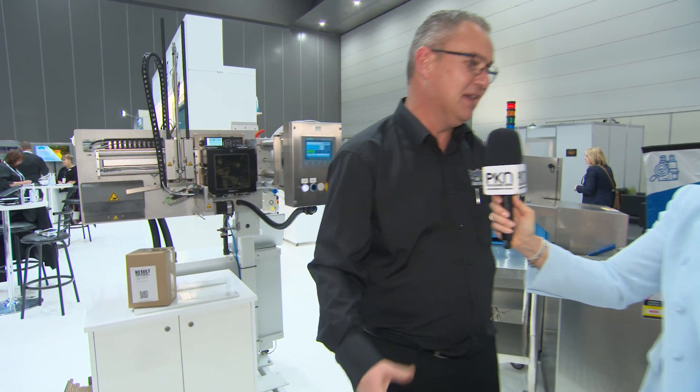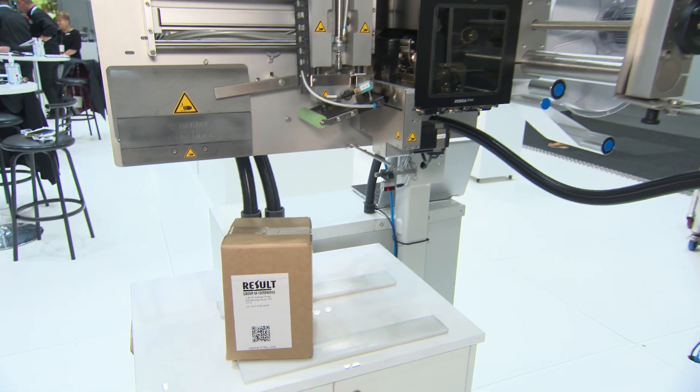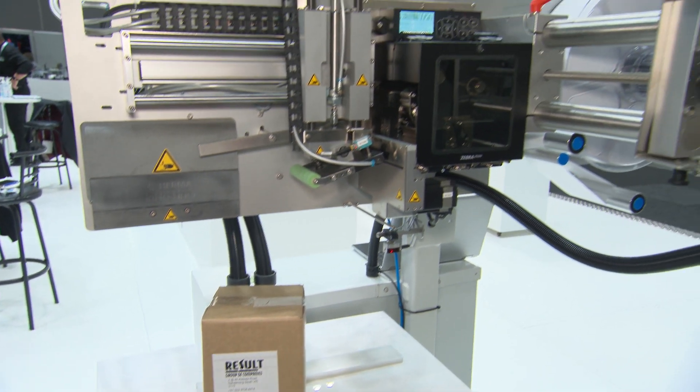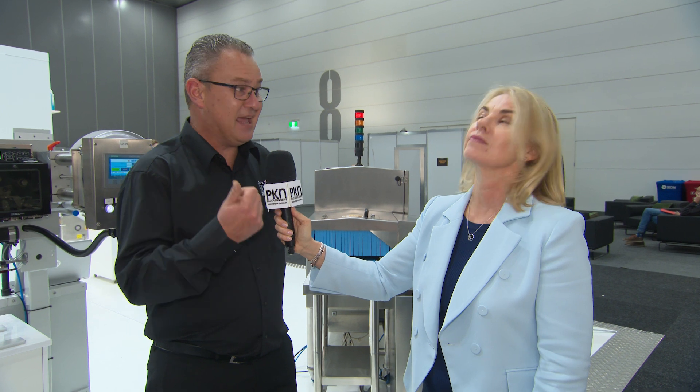We're very excited about Linelis here at Result. I think we've taken some major steps and we're really excited to launch it to the industry. Linelis with Herma, which is a combination of the Herma Materials business and also the machinery business — very exciting because for the first time ever, we're introducing standard self-adhesive materials, standard direct thermal materials, standard printable materials that are Linelis — no silicon content at all.